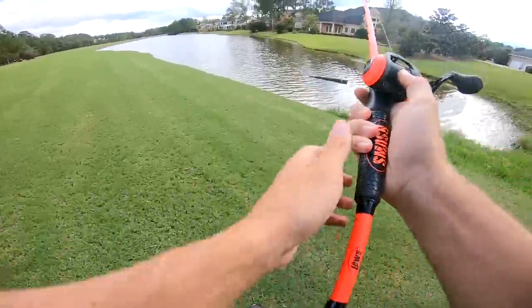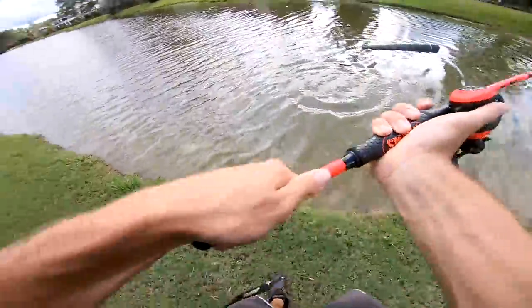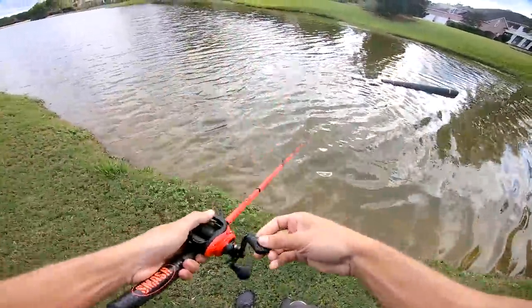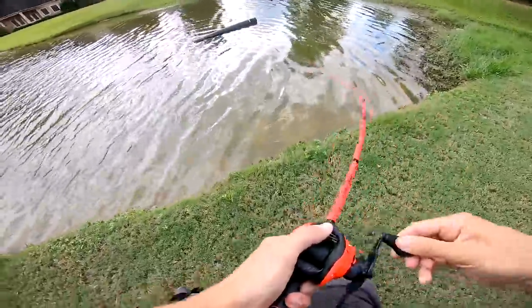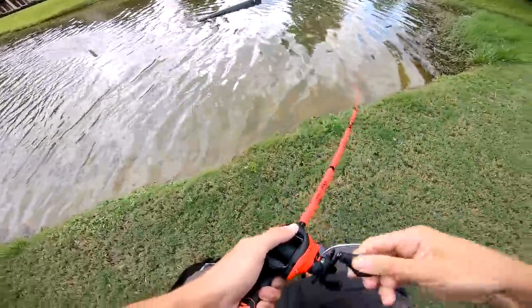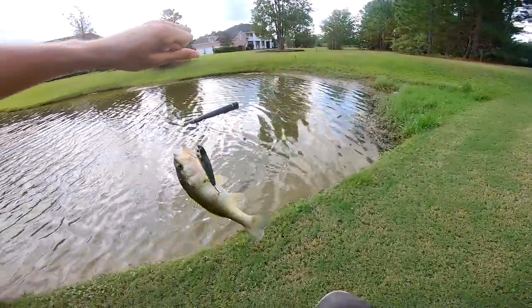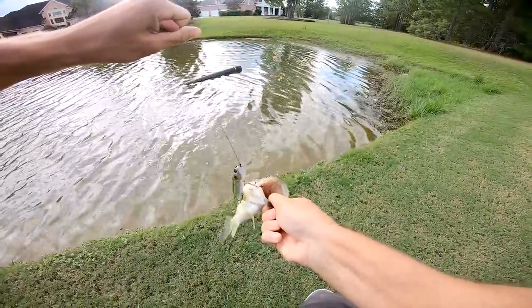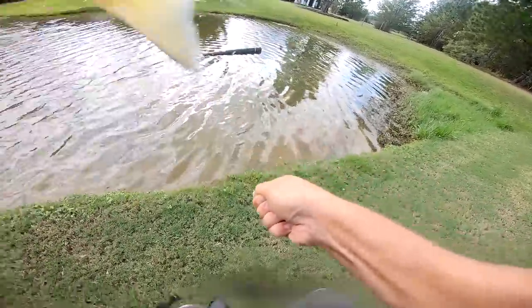All right folks, here we go — let's catch a good one. Oh — did he come off? No, he's still on! He hammered that thing — he ain't even that big. Oh my gosh, you have been the most aggressive fighter all day, congratulations. You're the smallest one. I got a hook in me — I got a hook in me! I got two hooks in me.